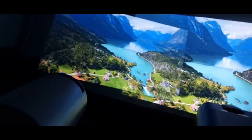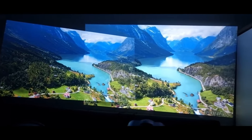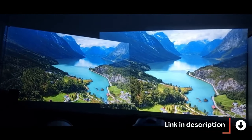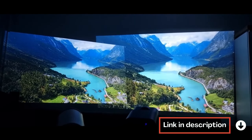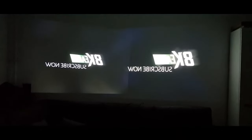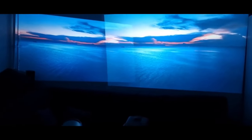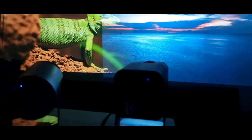Regarding brightness, the H320 offers a considerable advantage with its 390 ANSI lumens compared to the H300's 200 ANSI lumens. This translates to a more vivid and brighter image, even in environments with some ambient lighting. With the H320, you can enjoy consistent and vibrant image quality in a variety of lighting conditions, making it an ideal choice for use in both dark rooms and brighter environments.